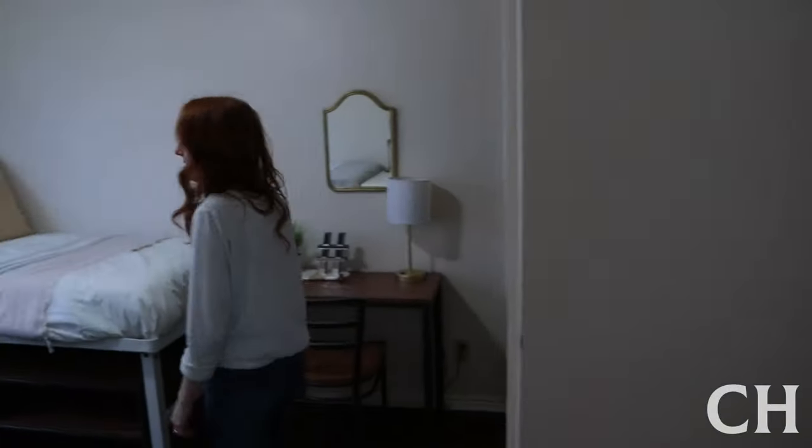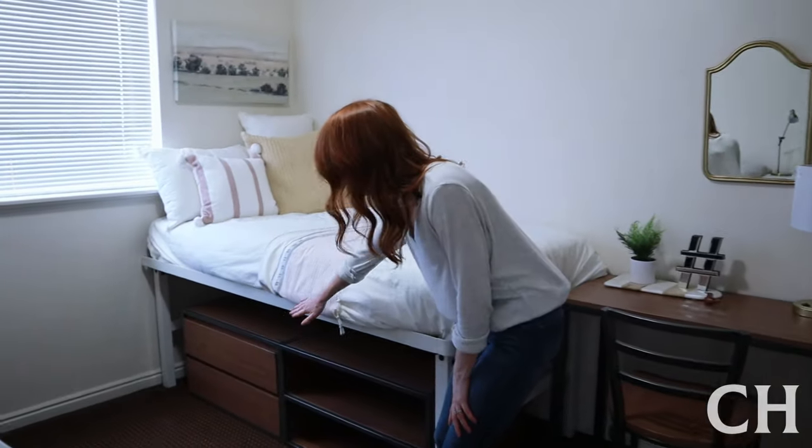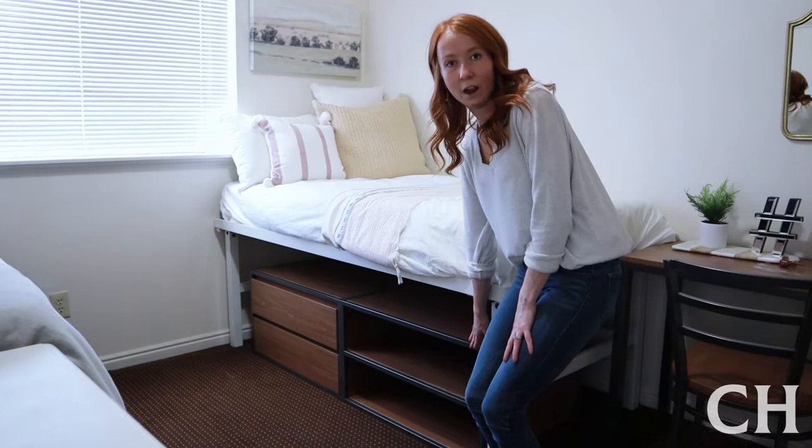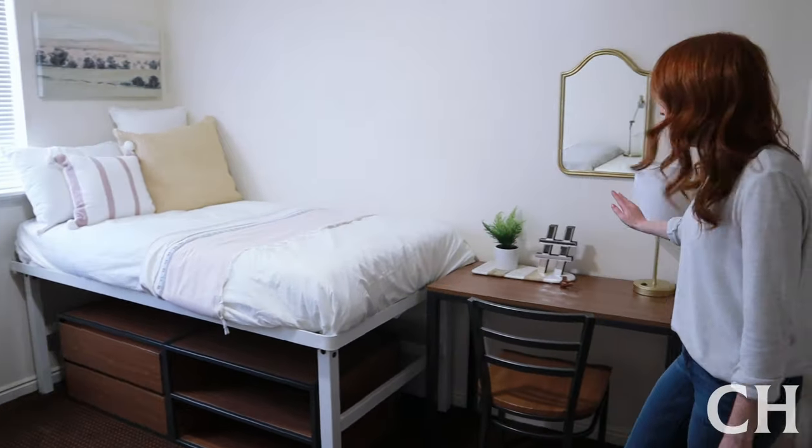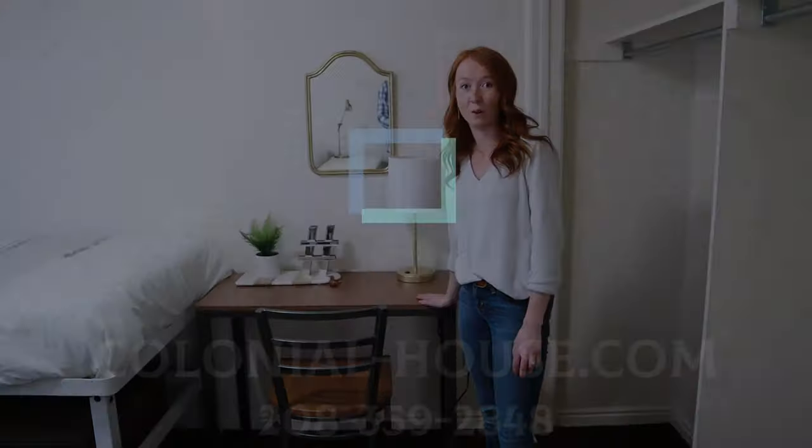Why don't you also come check out what's going on in the bedroom? In here, we have floors and shelves for every tenant — those are movable and they save a lot of storage space. We also have new study desks for every tenant as well.